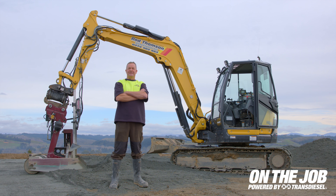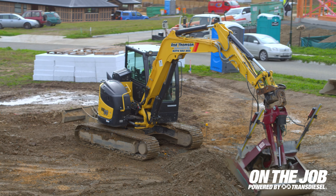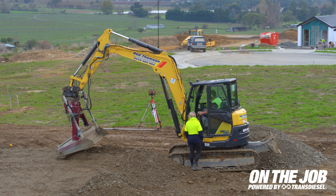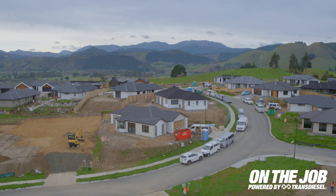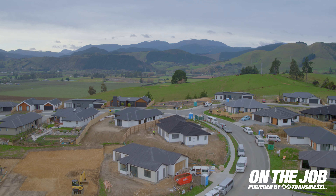Hi, I'm Rod Thompson. This is my Yanmar VIO80. This is Katana Heights in Brightwater, Nelson.